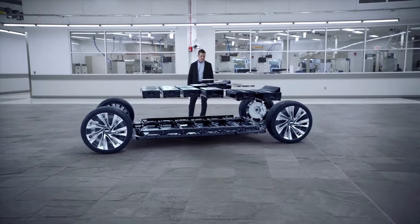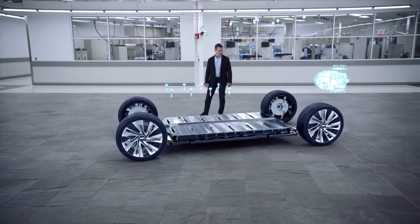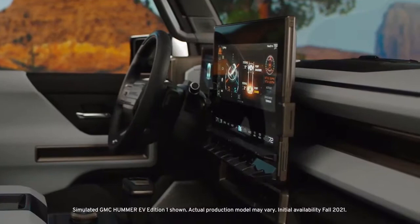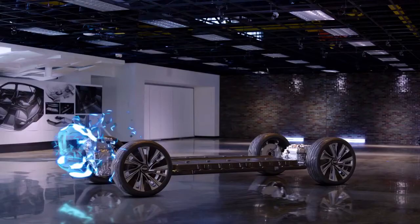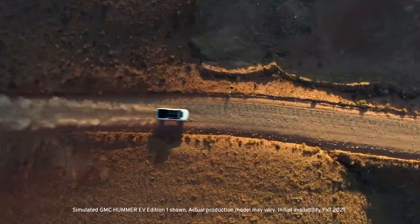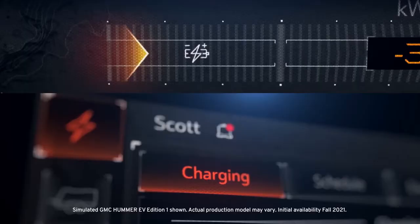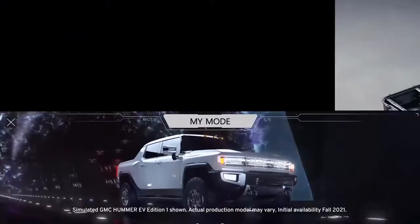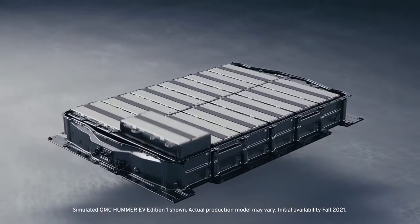When we talk about electric vehicles and batteries, we hear a lot about Tesla. But GM has been working silently on their Ultium battery technology, and with the way it sounds, it promises a bright future in energy storage. With a promised cost reduction of up to 60% and improved energy density, the future certainly looks great. Let's hear the full details directly from the GM Lab Group Manager.